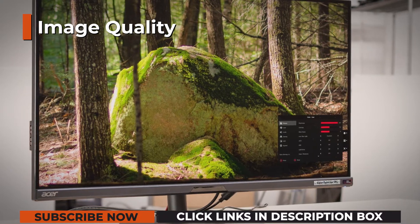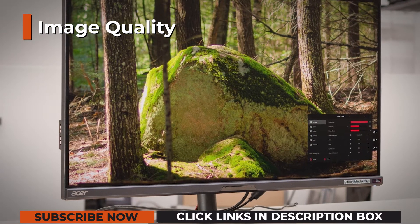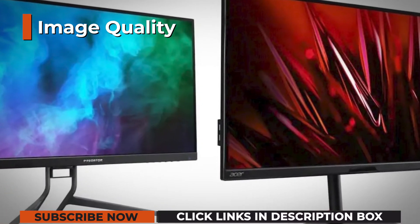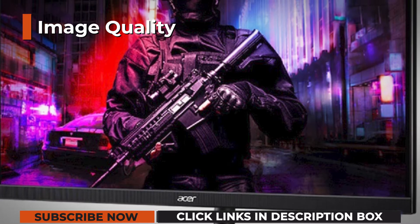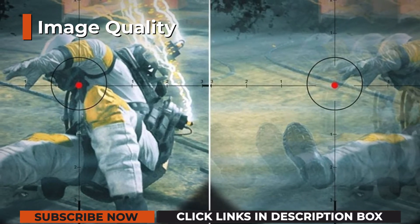including sRGB, Rec.709, HDR, DCI, EBU, and SMPTEC. Dithered 10-bit color depth is supported — 8-bit plus 2-bit FRC — for 1.07 billion colors, with 12-bit also being an option over HDMI 2.1 through the use of additional dithering.